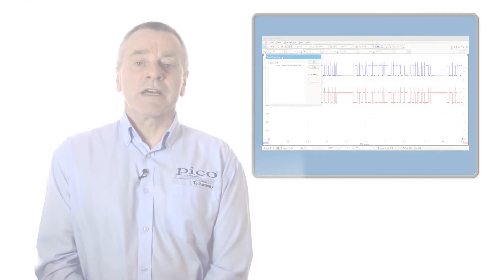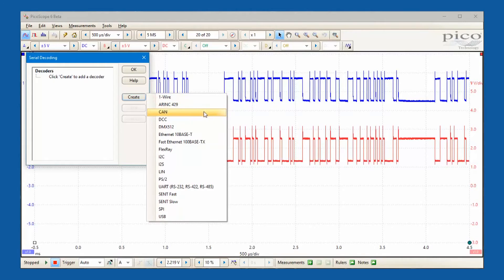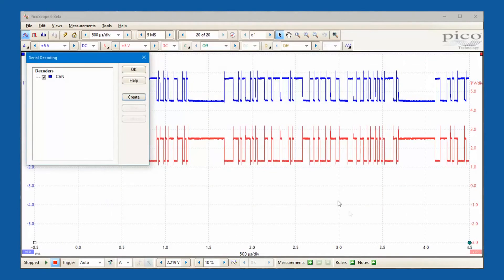PicoScope includes decoding and analysis of popular serial standards to help engineers see what is happening in their design, to identify programming and timing errors, and to check for other signal integrity issues.